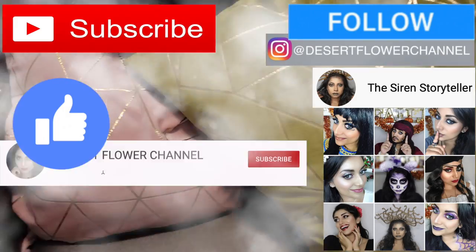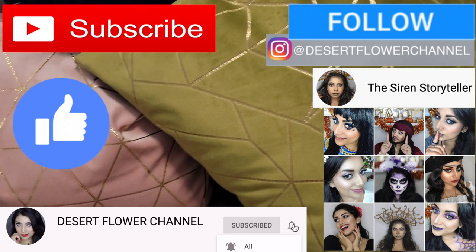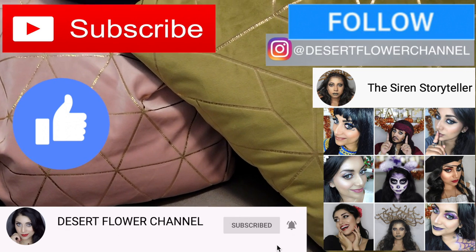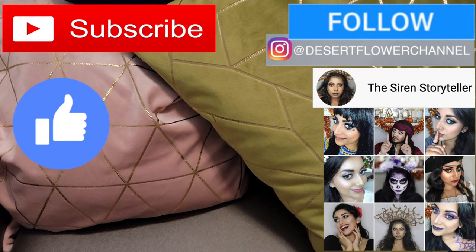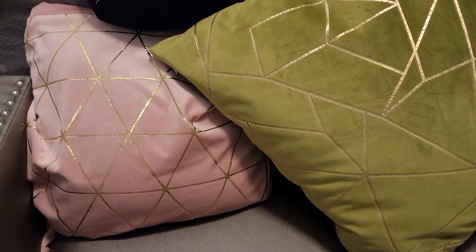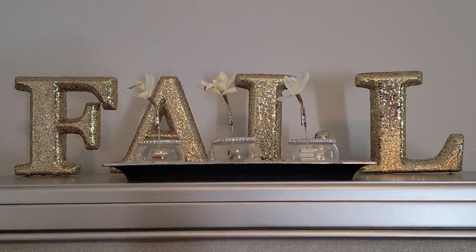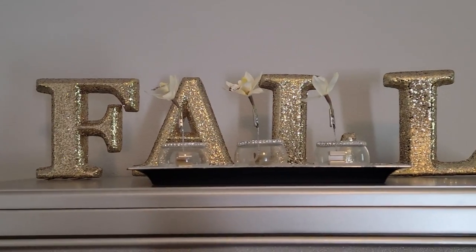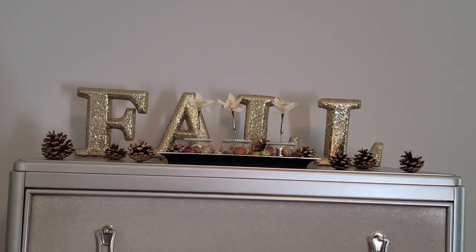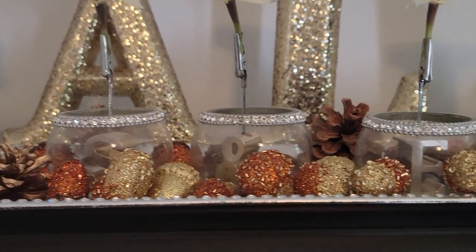Hello my lovelies and welcome back to my channel! Today I'm going to show you how I decorated my bedroom for Halloween. We'll have some clips here and there as to how I decorated certain parts of the room, but I didn't film everything so I just wanted to give you a little tour. I will be separating the decoration videos by room, mainly because I have so many clips and it was getting hard to put them all together into one big decorate-with-me video.